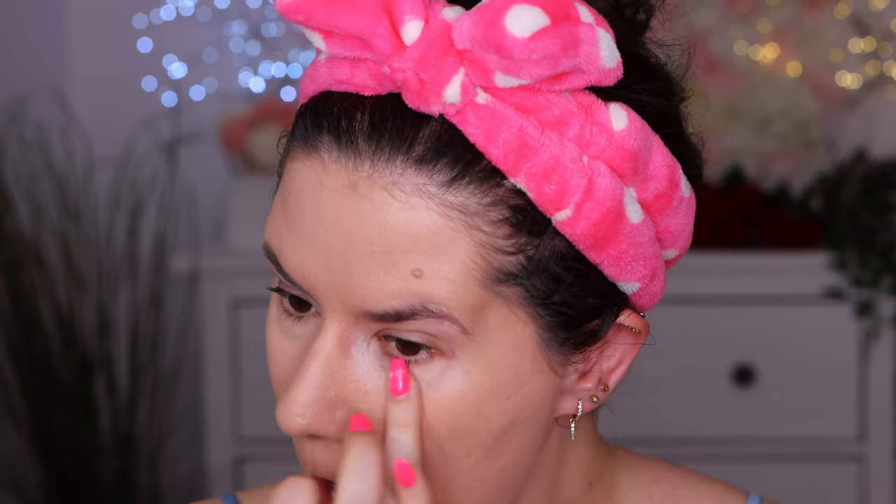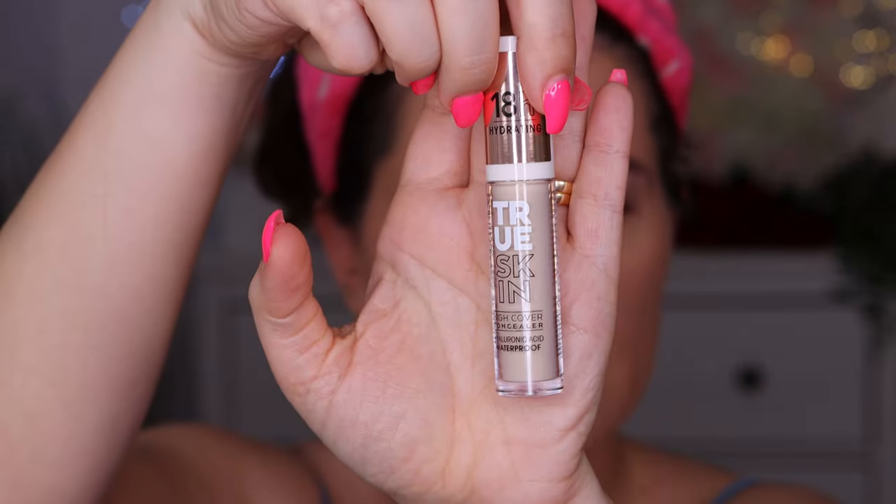I'll try the other concealer too, just going in a little bit on the other eye. I think this will be perfect to spot conceal. It doesn't look dry, doesn't look cakey — it smoothed everything out. I'll definitely continue using this one, I like it a lot. Now let's go in with this True Skin High Coverage Concealer with Hyaluronic Acid and Waterproof.